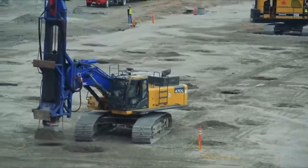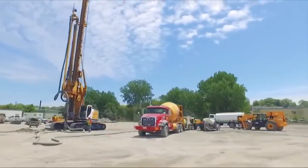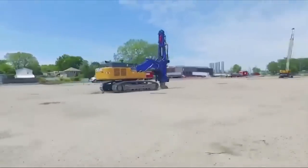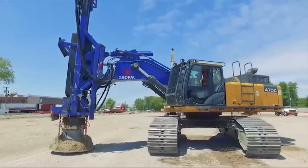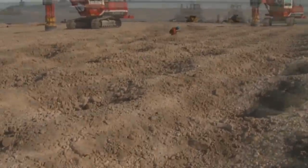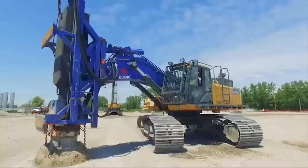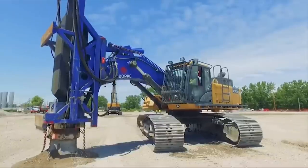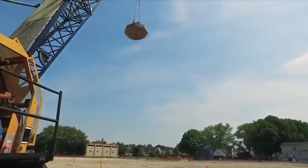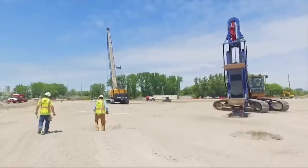Shifting our focus to the world of ground improvement, let's illuminate the dynamic compaction technique employed by Menard USA at the Eagle Mine. This method is designed to densify loose soils, thereby improving their mechanical properties and reducing the risk of liquefaction and settlements, a vital process in the realm of construction and civil engineering. Dynamic compaction involves dropping a heavy weight from a considerable height onto the ground repeatedly. The impact compacts the soil, increasing its density and stability. In the case of the Eagle Mine project, this technique played a critical role in ensuring the safety and stability of the structures built on the site, demonstrating its immense value in mining operations.